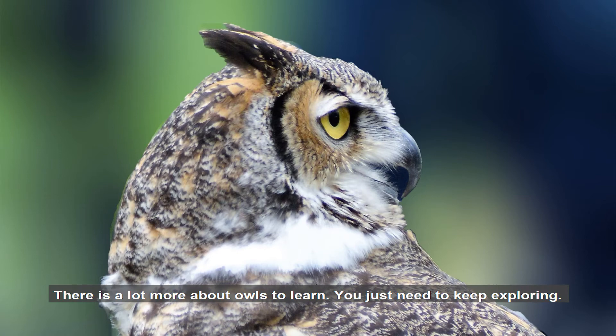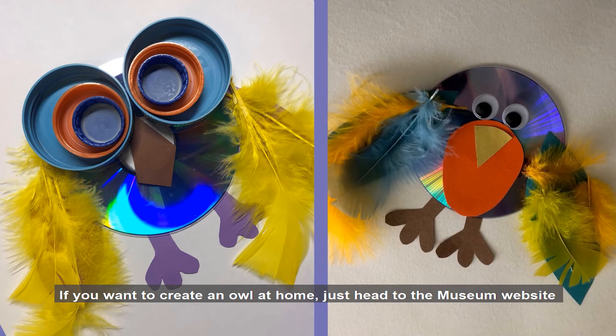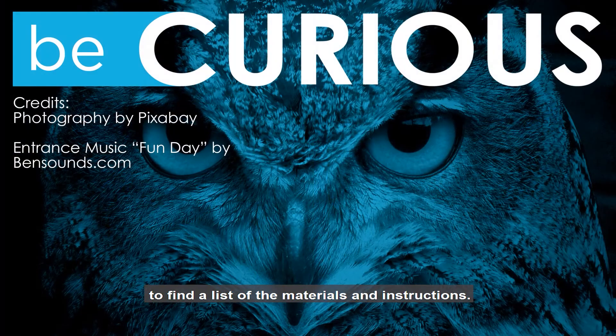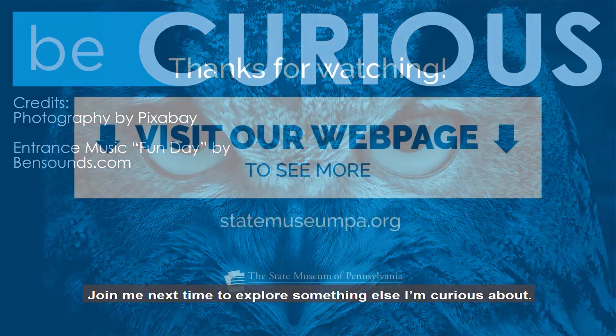There's a lot more about owls to learn — you just need to keep exploring. If you want to create an owl at home, just head to the museum website at statemuseumpa.org and look for our virtual learning page to find a list of materials and instructions. Join me next time to explore something else I'm curious about.